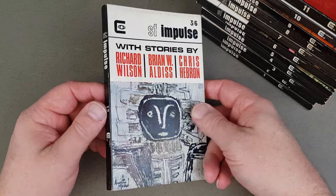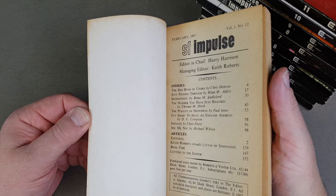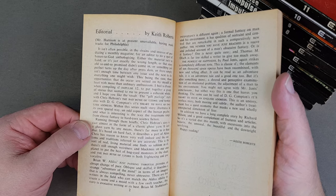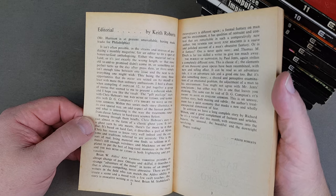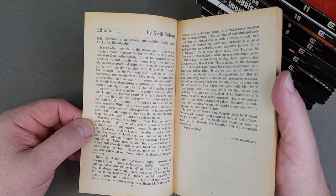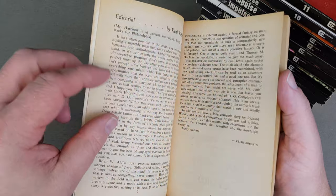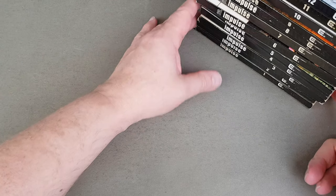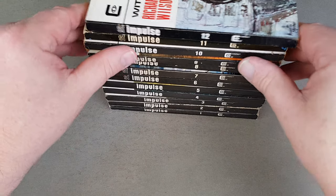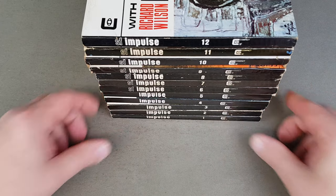The final one in Impulse was number twelve — Aldiss and Hebron. There's a little editorial by Keith Roberts in this one: 'Mr. Harrison is presently unavailable, having made tracks for Philadelphia' — so Keith Roberts has stepped in to do the introduction. The type is not that clear and the paper is super thin; they're not the greatest made books, which is why finding them in really tip-top condition is a bit of a challenge.